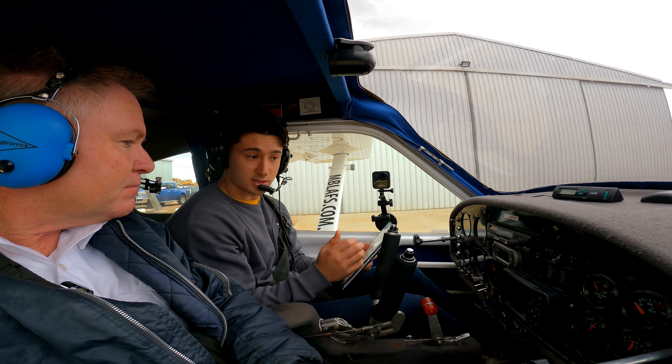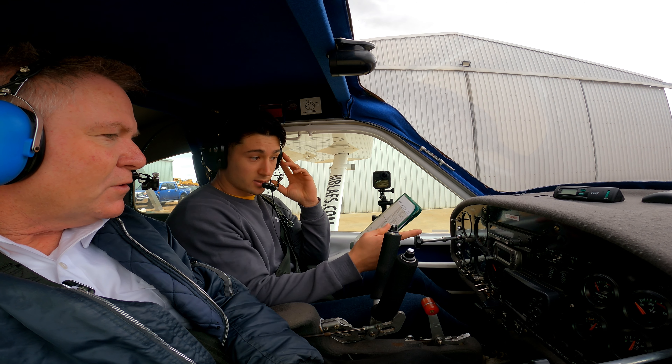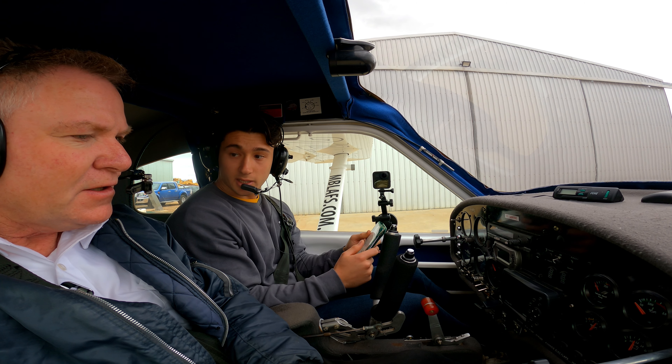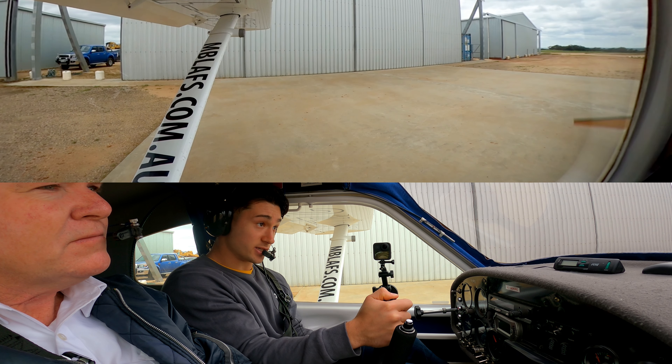To ask that, we say: Jabiru 5246, radio check and your position please. So you're requesting both a signal quality check and their position in the circuit at the same time.